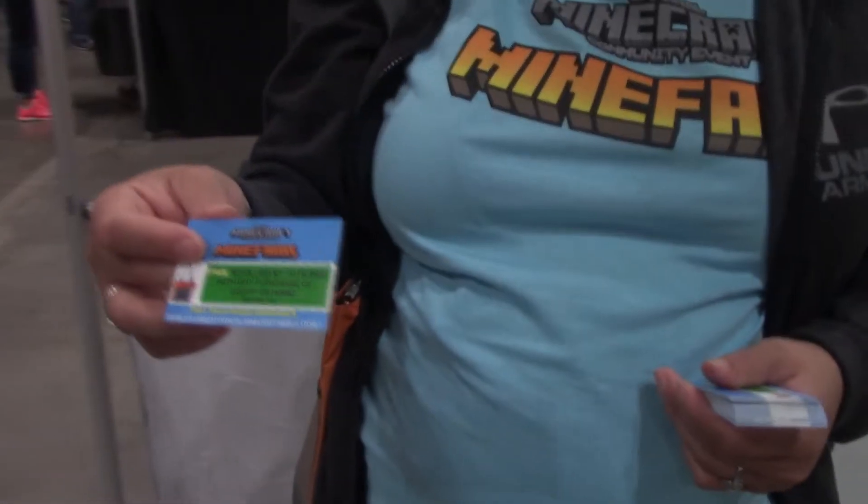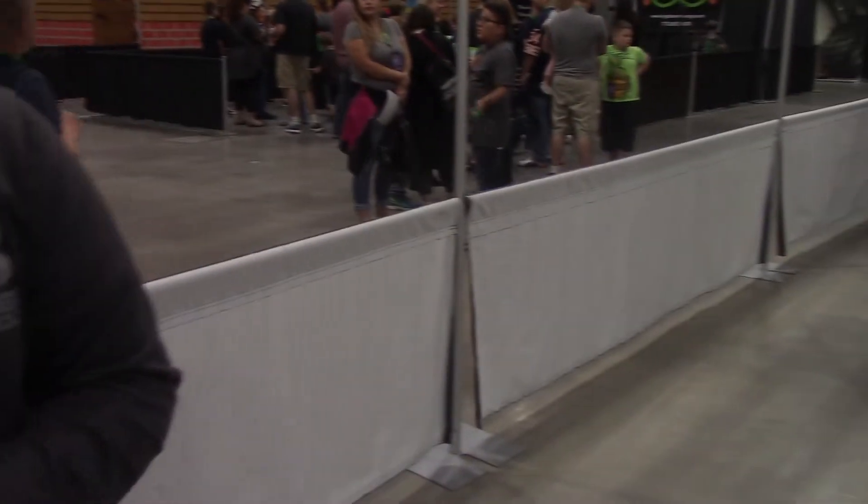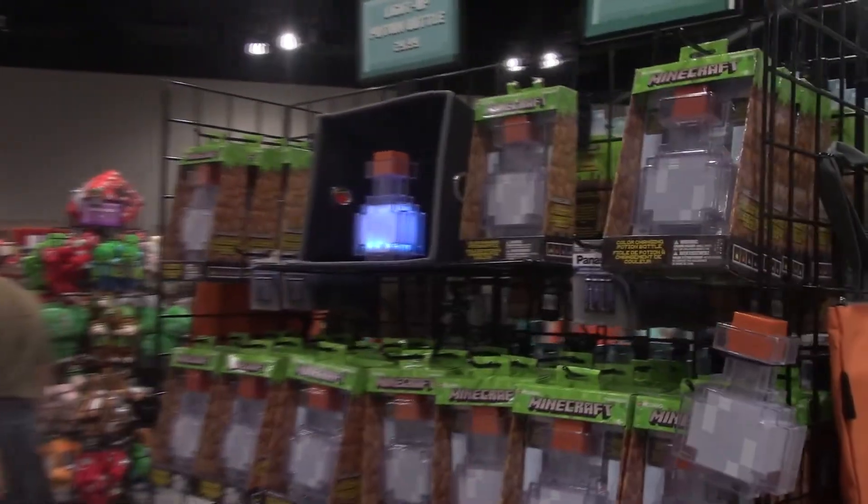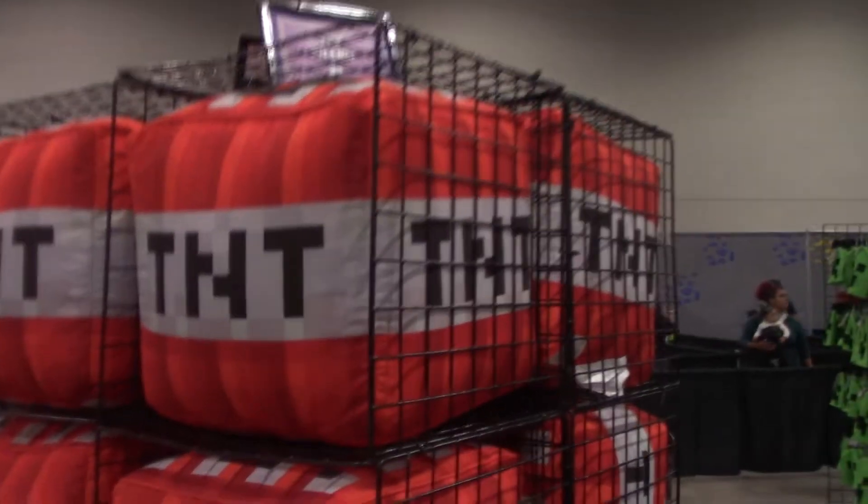So this is it — this is the Minecraft store. This is the largest Minecraft store in the universe, or so they're advertising. With a $100 or more purchase today, you get a free tote bag. I got one yesterday. We've got all kinds of good stuff for sale going on in here. You can get some potion bottles, Minecraft weapons for all those battles that you want to do, and some TNT pillows — they're soft but highly versatile.